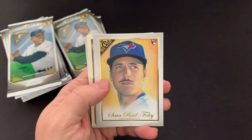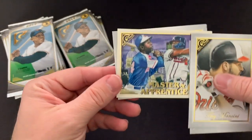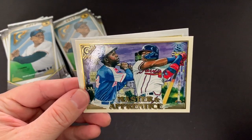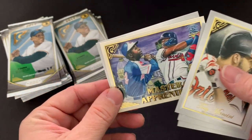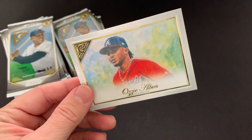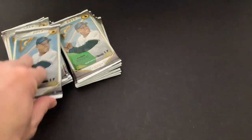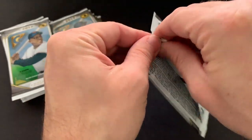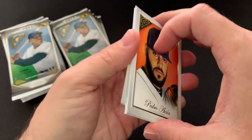Trey Mancini, Foley, Cedric Mullins. There's another cool one — Master and Apprentice: Aaron and Acuña. That's a really sweet card. And then an Ozzie Alves, his teammate. I really like these cards — these are really nice. I really like the inserts and I just like the look of them.